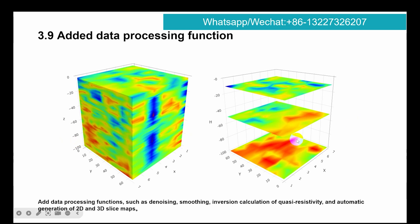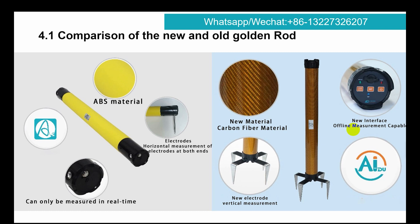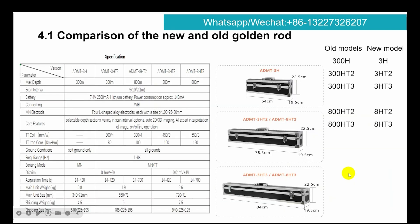Comparison of new and old Golden Rod: left is the old mode — ABS material; right is the new mode — carbon fiber material. The new mode is an upgrade. You will find the basic type ADMT 300, 3H, with an aluminum box.